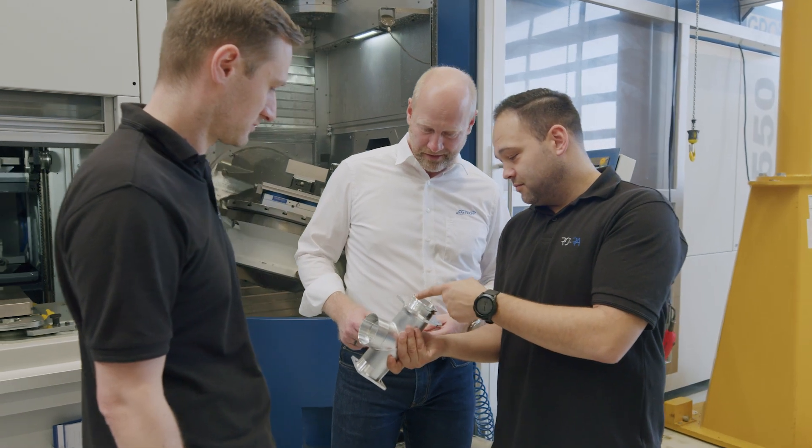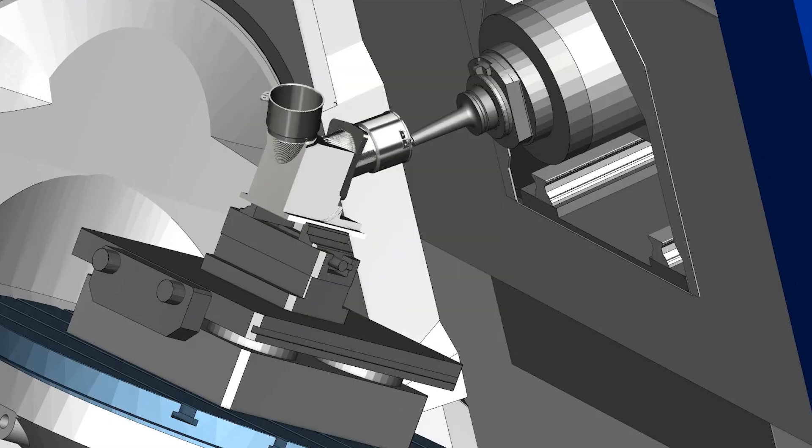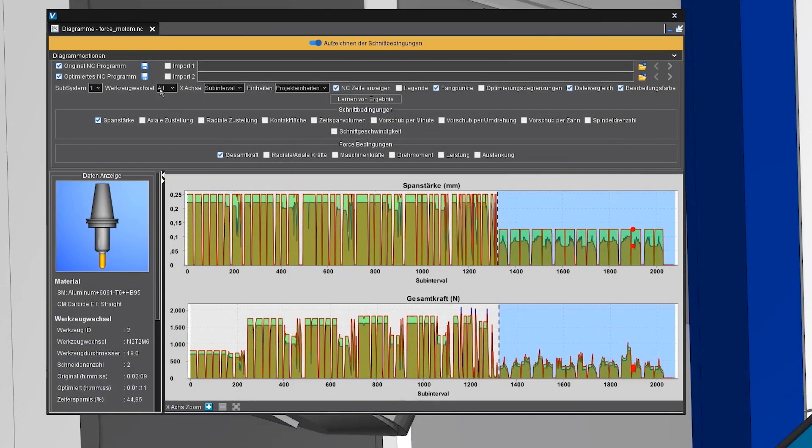The collaboration with CGTEC was great. We had CGTEC help us through the first project, which made it easy for us to choose Vericut FORCE. Because of the tooling data and cutting data saved in the Vericut software, all you have to do is set the average chip thickness. Then you can optimize the program with the touch of a button. Even with a CAM program that has already been optimized, Vericut FORCE still saves us a significant amount of time.